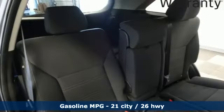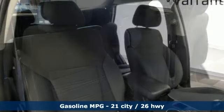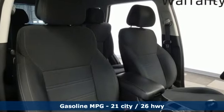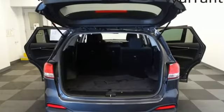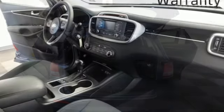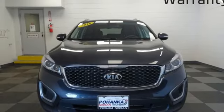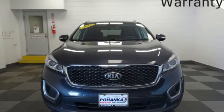A great vehicle is comprised of great features like these: streaming audio, power heated mirrors, manual tilting steering column, wireless phone connectivity, manual telescoping steering column, inline four-cylinder engine, aluminum wheels, electronic shift on the fly, and automatic transmission.